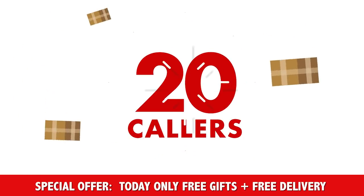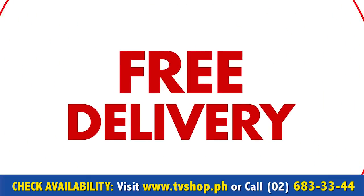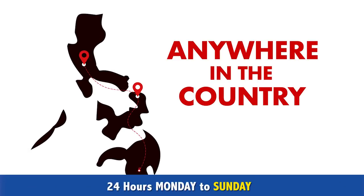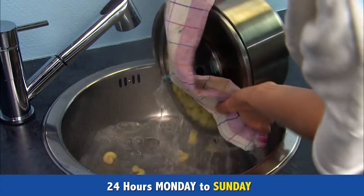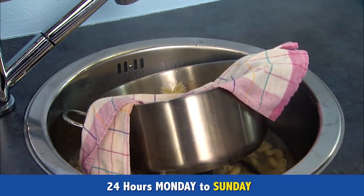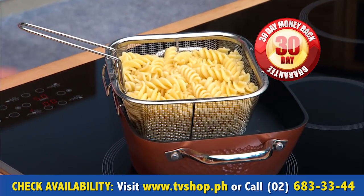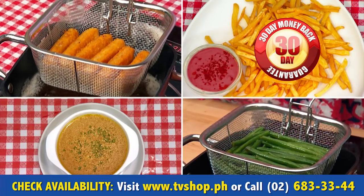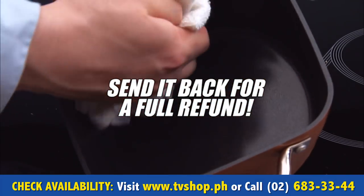And there's still more. If you're one of the first 20 callers, we'll send it by express delivery for free — that's right, free delivery anywhere in the country. But you must order now. We're so confident that you're going to love this as much as we do — we're going to give you a whole 30 days to try it out for yourself. And if you're not completely 100% satisfied, send it back for a full refund, no questions asked.